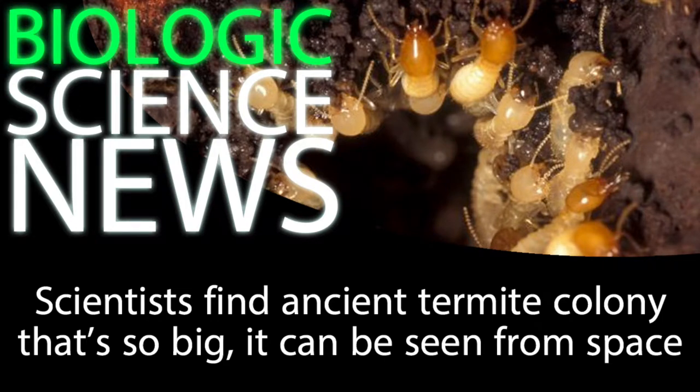In the northeastern corner of Brazil, surrounded by seasonally dry tropical forests, researchers have just identified a massive, hugely extensive network of termite mounds. First, let me explore a little bit of the biology and mechanics here, and then I'll get to why this is so newsworthy.